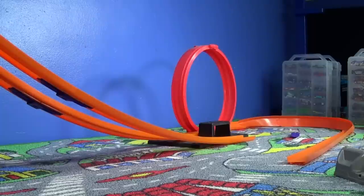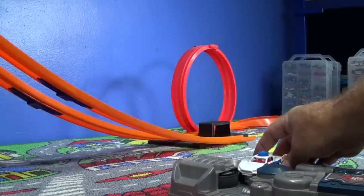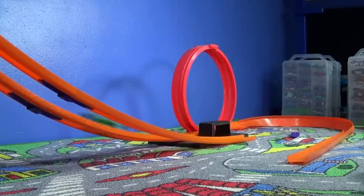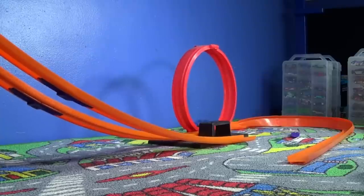I almost forgot the loop test! There's a loop - that's for boosters. I would not recommend putting any models to the booster where it grabs onto the wheels because eventually your wheels are going to get all wonky. But let's see how they do in the loop. Perfect!